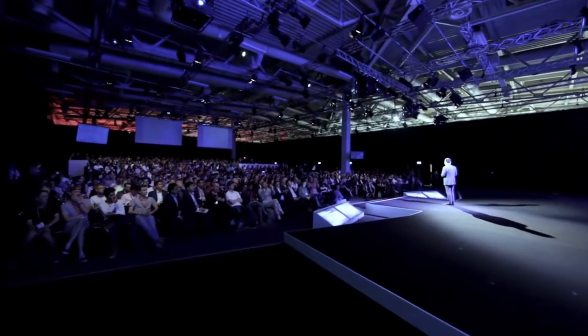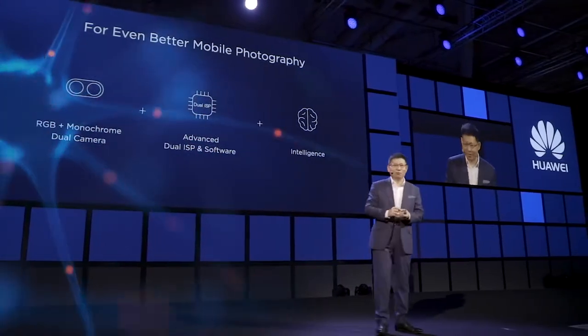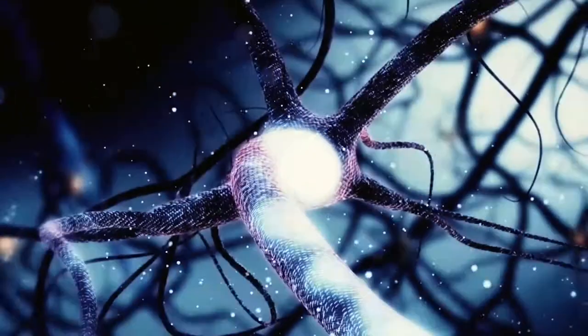Today, the camera only takes photos and video. But with the AI processor — the NPU inside — we can understand. We can understand the world. The Huawei QN970 is the first smartphone AI computing platform.